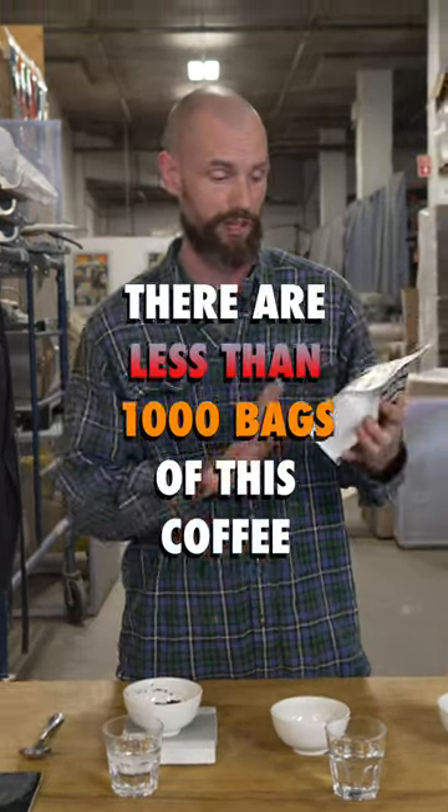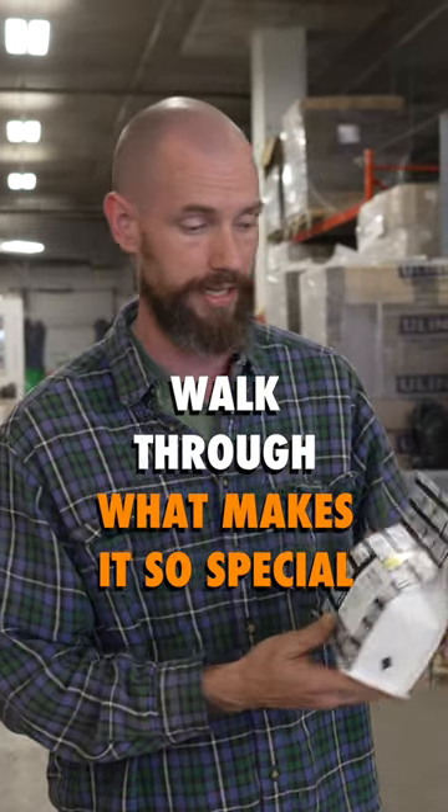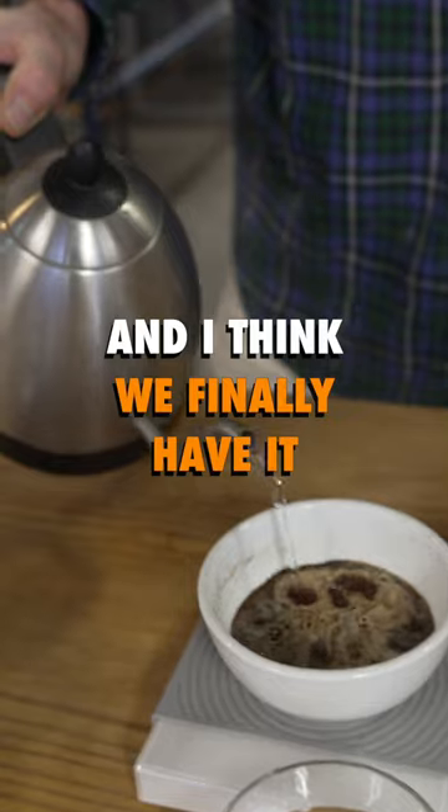There are less than a thousand bags of this coffee available and we're going to do a little cupping of this coffee and kind of walk through what makes it so special today. This took us a few weeks to dial this one in and I think that we finally have it figured out.